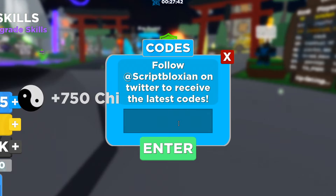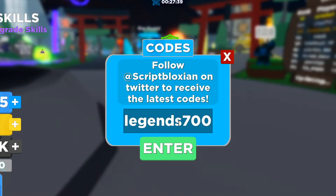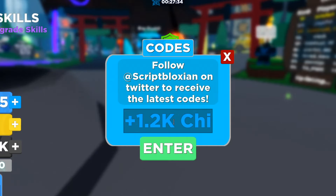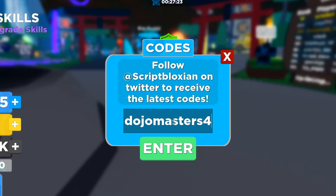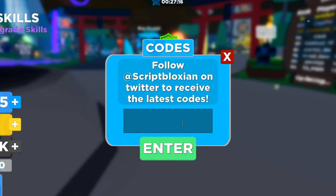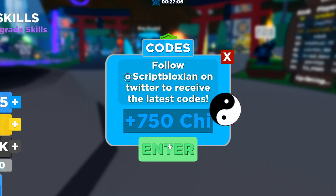Next is sky master 750 — it works, get that for yourself. Then legends 700m — another working one. There are a lot of codes for Ninja Legends, I didn't realize there were this many. Another one is dojo masters 500 — get that for yourself. I've already accumulated 53k just from redeeming these codes, and there are still more to go.